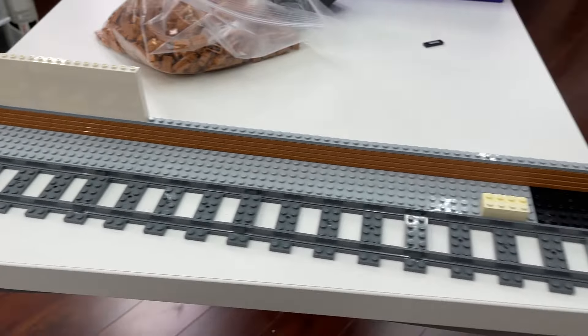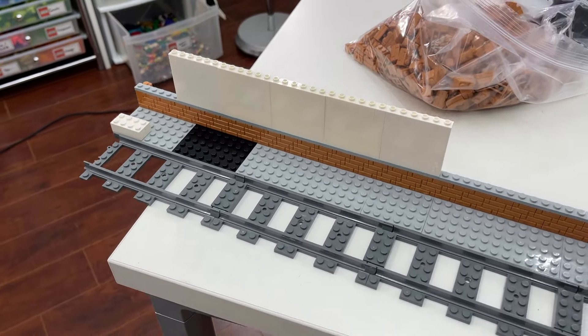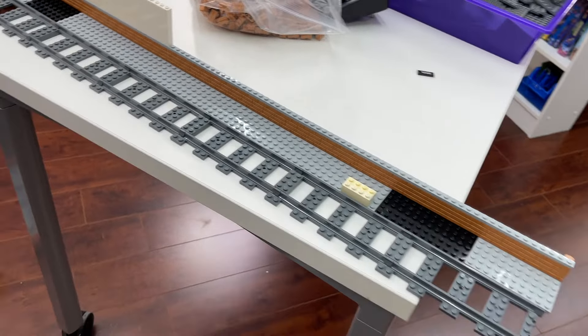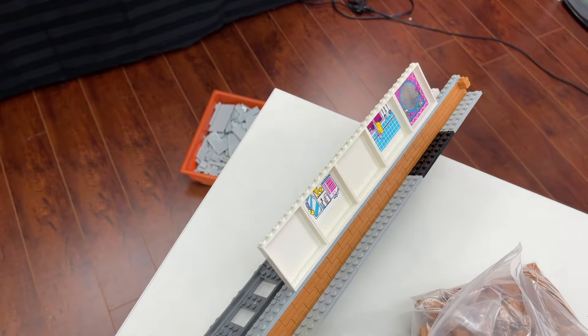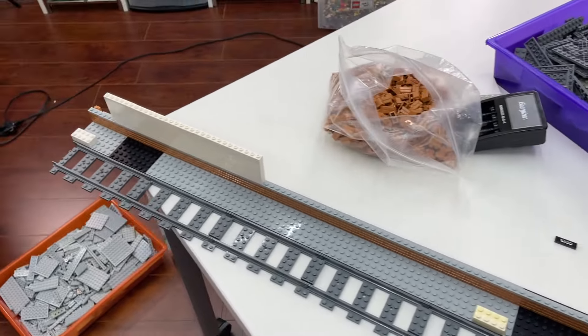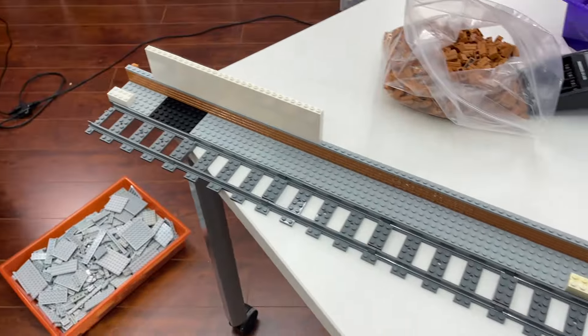I've started building the base with all the bricks laid out and I really like how that looks. I've actually started including some of the panels as well, which looks quite nice. Funny enough, some of the panels have stickers from LEGO Friends sets on the back, but once it's in the city you're not going to see them whatsoever, so I'll get the rest of the panels in and get it installed.